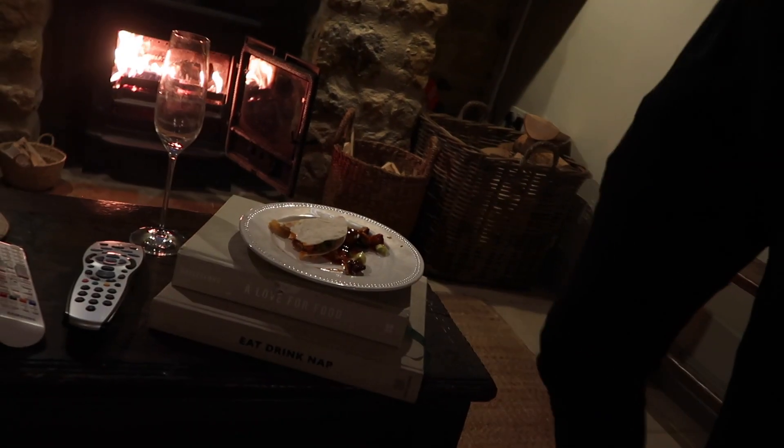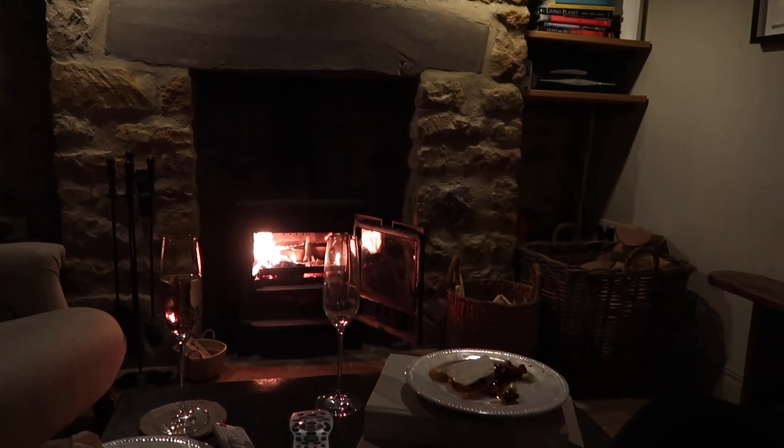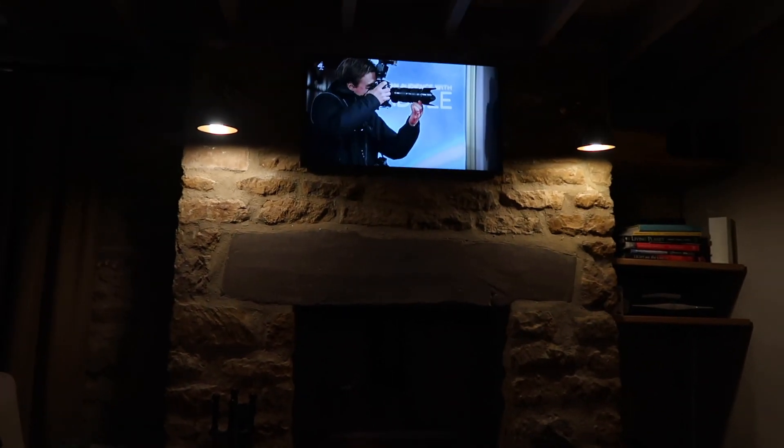We've just made the salmon tacos and they're okay, but I forgot the feta so they're not as good as normal. Tom's not very happy with his because he put so much hot sauce on the first one. The fire's going well though and we've got Gogglebox on.